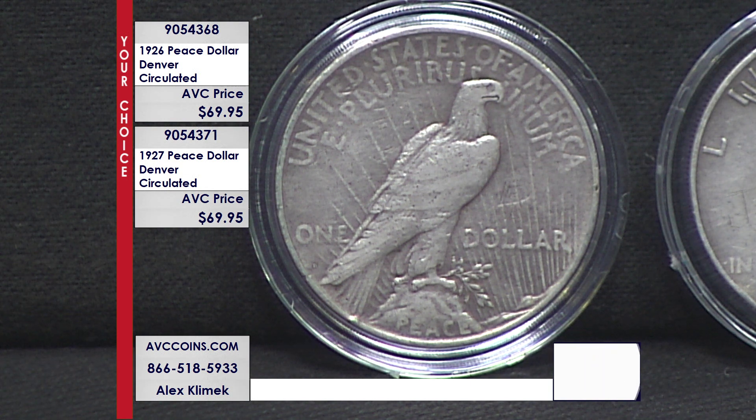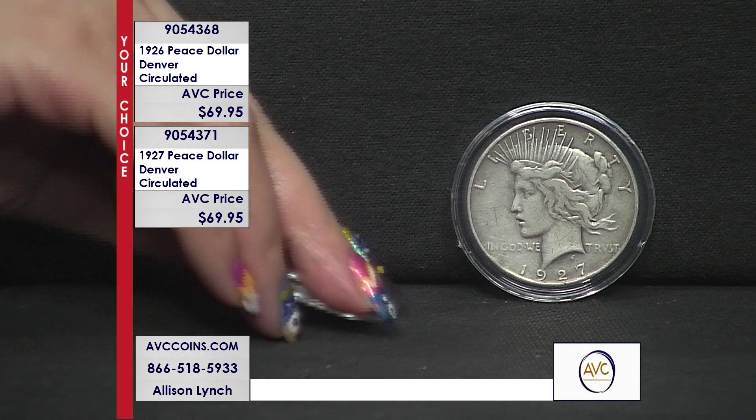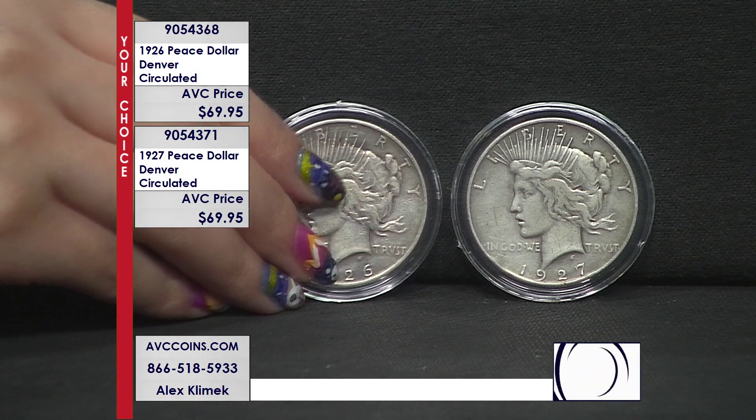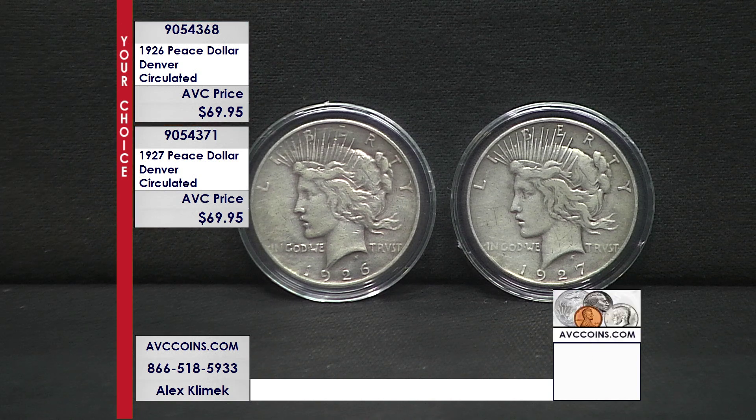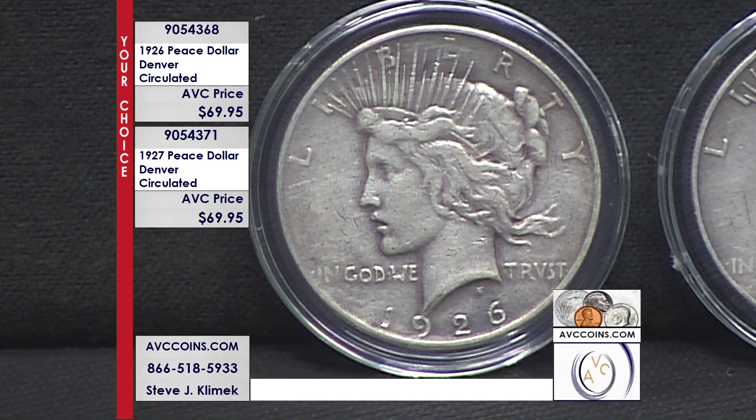The Denver coins are special outright — there are very few of them. The 27-D is the lowest mintage figure in the entire Denver Peace Dollar series. And the 26-D, you just don't find it; it's number three on the depth chart. So both are very special. As referenced, they're 90% silver dollars that were struck for circulation.